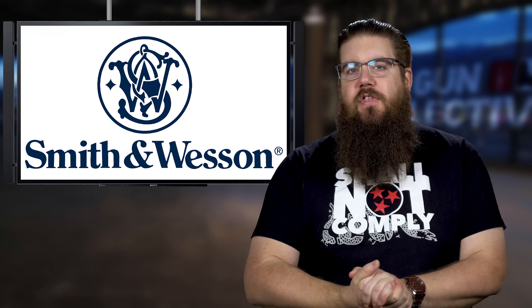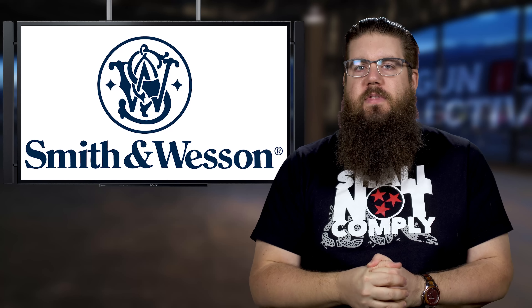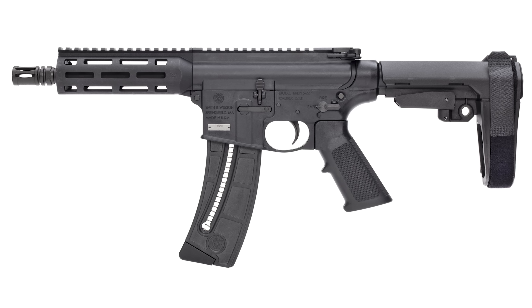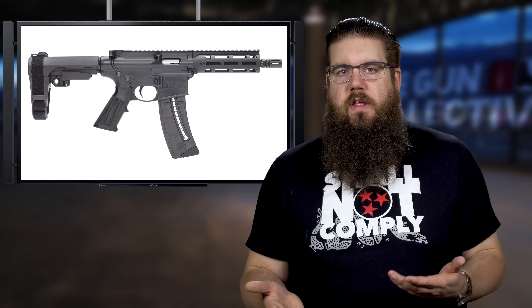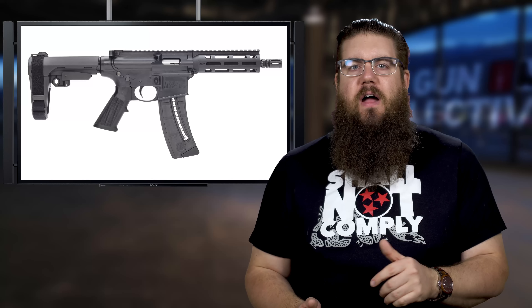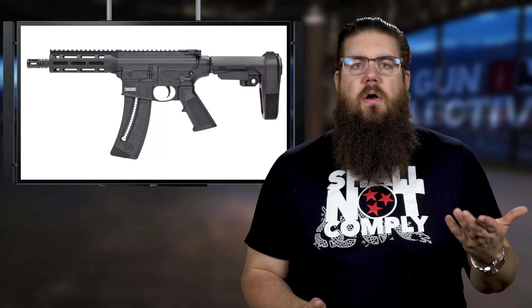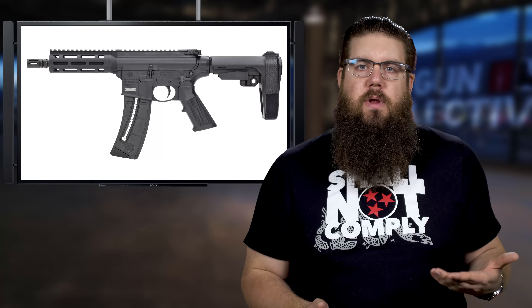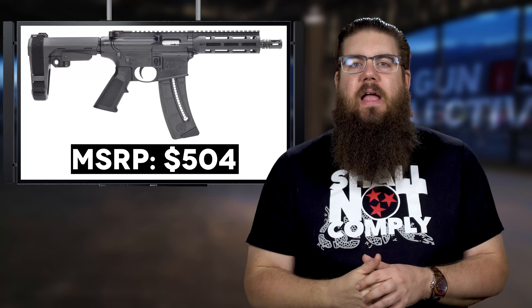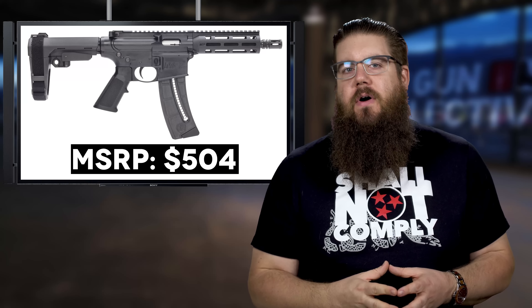Also in new pistol news, Smith & Wesson has 2 new ones from their M&P 15 lineup. First up, the M&P 15-22 pistol, which is sort of a revamp of their old braceless version. It comes in 22 long rifle, with an 8-inch barrel, 25-round mags, M-LOK handguard, and out back is the SBA-3 brace — shoutout to the ATF on that one. Really, it's a great compact package for the MSRP of $504.